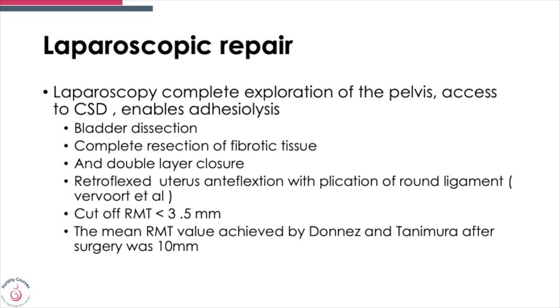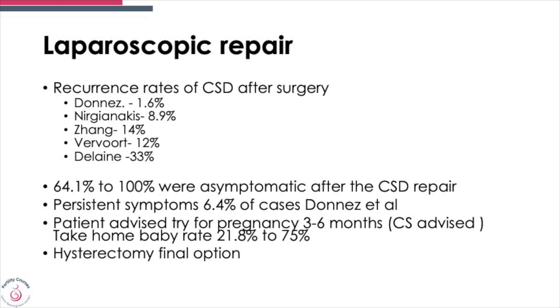Recurrence rates after CSD repair across multiple studies range between 1.6% and 33%, so there is variation. If a woman is symptomatic, surgery does relieve symptoms in 64% to 100% of cases, though in a proportion of patients symptoms continue regardless. A patient should typically try for pregnancy three to six months after surgery, and the take-home baby rate ranges between 21% and 75%.